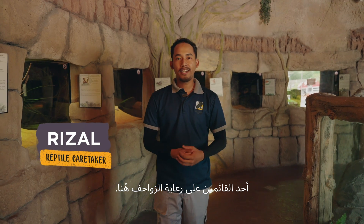Hey everyone, it's Rizal here. I'm one of the reptile caretakers in the park. So today we will talk about snakes. Let's go.